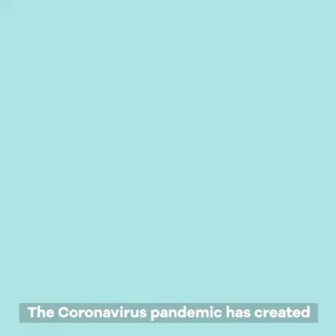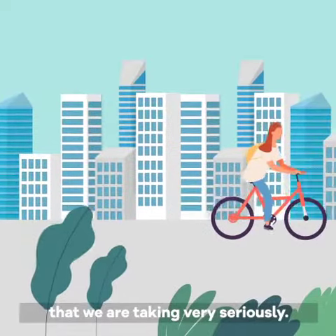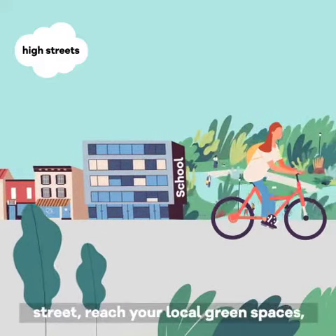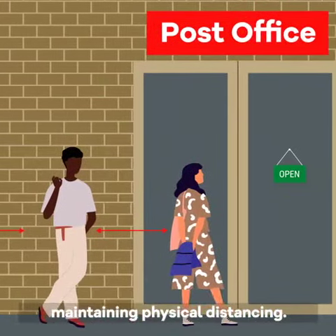The coronavirus pandemic has created new road safety challenges in Camden that we are taking very seriously. We want to make it easier and safer for people to walk and cycle locally, so you can shop on your local high street, reach your local green spaces, schools and NHS sites, all while maintaining physical distancing.